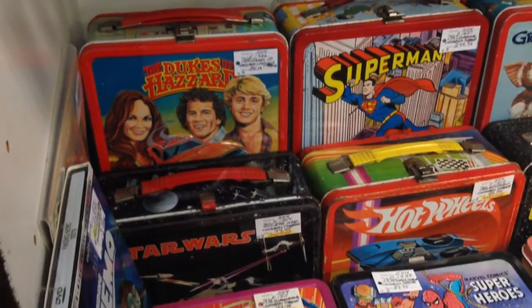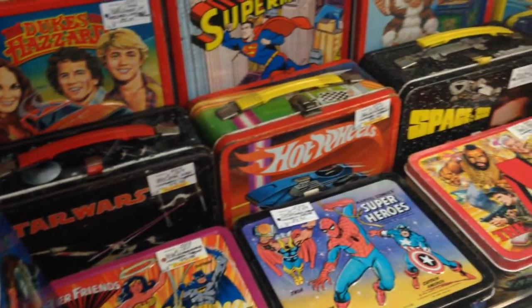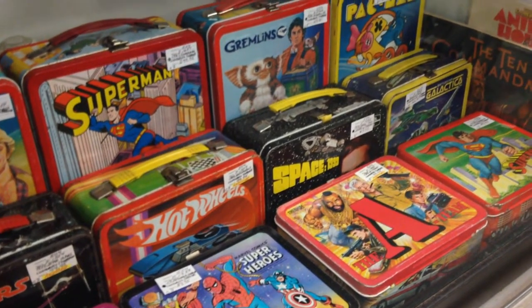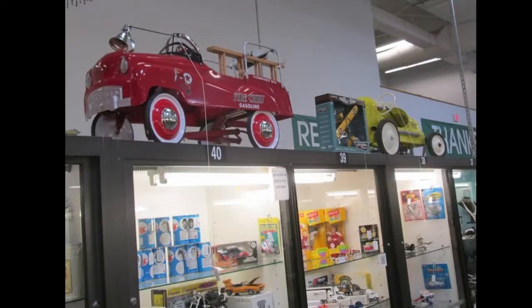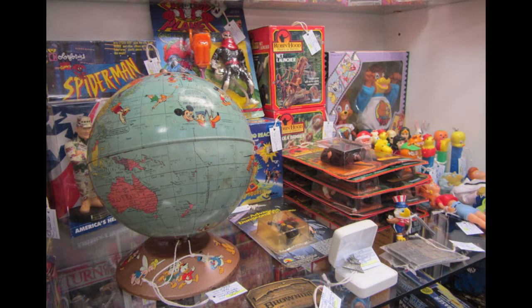More lunch boxes — there's that Star Wars one, Dukes of Hazzard, Superman, that Space Odyssey 1999 one which was pretty cool, and the Gremlins one. So they had a lot of cool stuff guys. There were a ton of cases and unfortunately I didn't really have a chance to do a whole walk-around with the camera. Maybe I'll go back during the week when there's less people — I hate crowds, I really do.